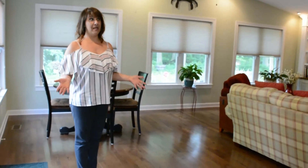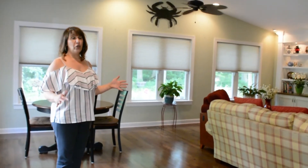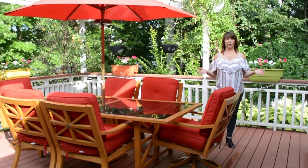This might be my favorite part of the house. Here we are in the great room. You've got high vaulted ceilings, beautiful hardwood floors, and lots of natural light.